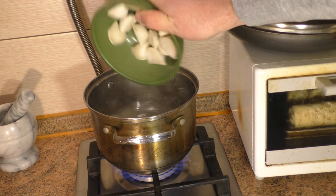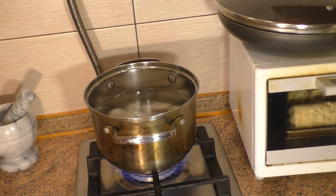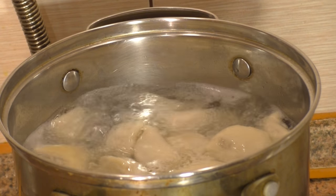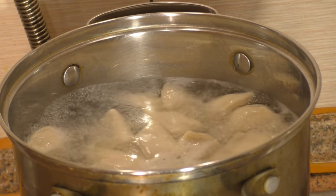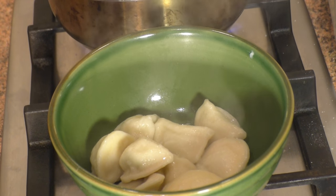Here they are — in three to five minutes they are ready. Very tasty and very convenient. That's how they look when ready. Okay, we move on to the next one.